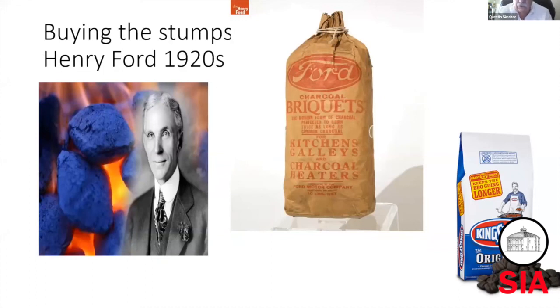It was eventually sold and became Kingsford charcoal, which became a big brand and still is today.